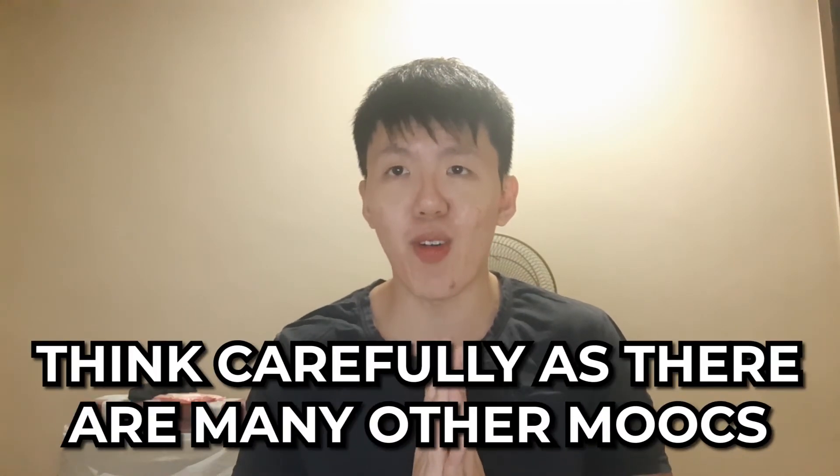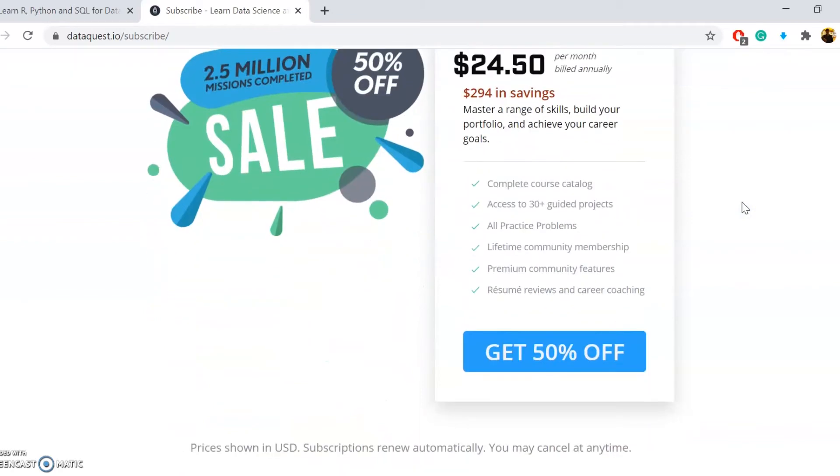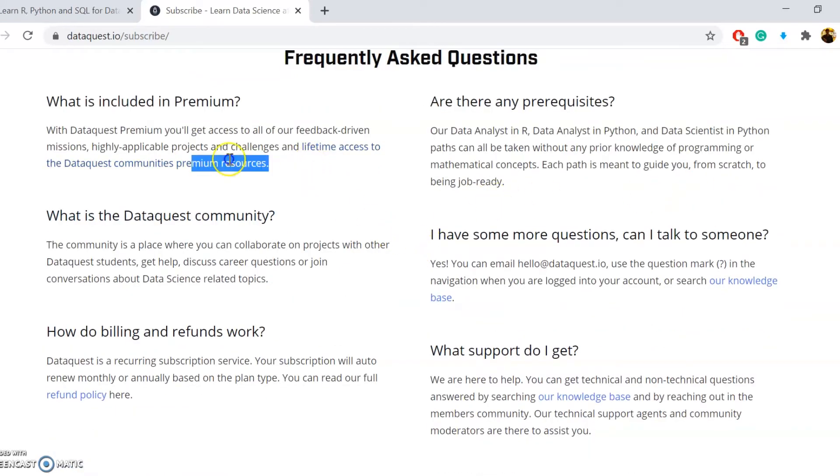That being said, being somewhat of a cautious spender myself, I have to be upfront that if you are not absolutely certain about taking on a data science career, please don't rush into subscribing for DataQuest Premium. Recently, DataQuest ran a 50% discount on their premium annual subscription, which actually made the course rather appealing if you are considering a full-fledged career in data science. Even though I'm not sure if there will be such a steep discount in the future, I feel that this is pretty much like investing — there will always be new opportunities arising.